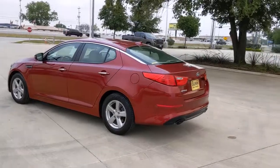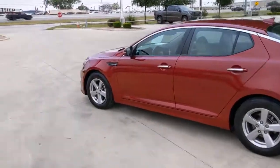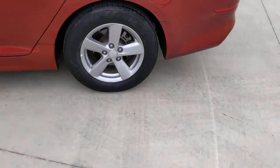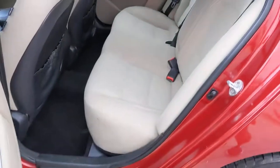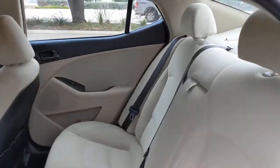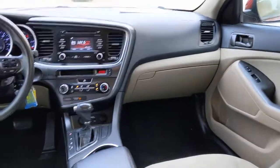The following are some of this vehicle's highlighted options: keyless entry, heated mirrors, fog lamps, satellite radio, aluminum wheels, Bluetooth connection, steering wheel audio controls, stability control, pass-through rear seat, and driver adjustable lumbar.